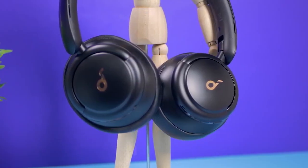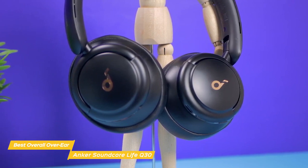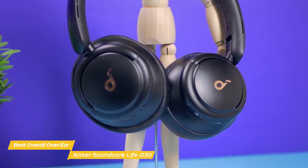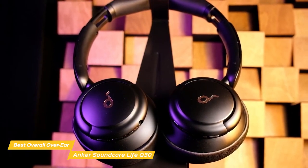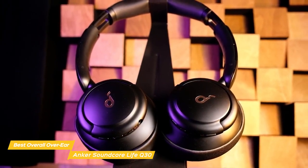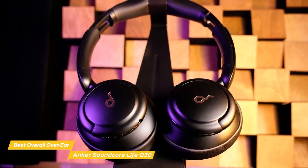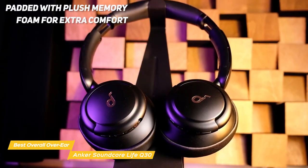Even though the Anker Soundcore Life Q30 are technically budget headphones, their sound quality, build quality, and battery life make them anything but cheap feeling. While these wireless headphones look quite bulky at first glance, their appearance really doesn't reflect their actual weight. The mostly plastic construction, aside from the aluminum headband, keeps them feeling light, and the ear cups are padded with plush memory foam for extra comfort.